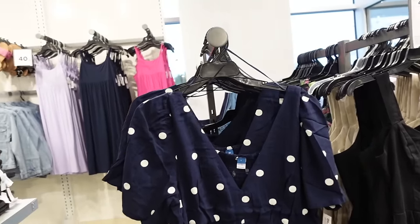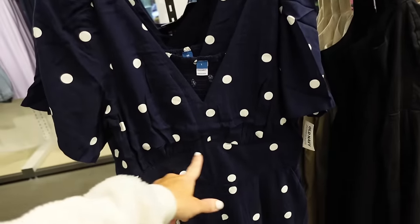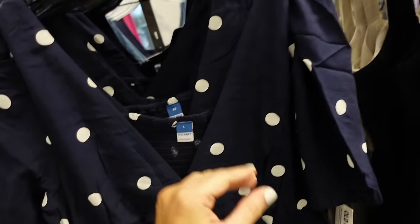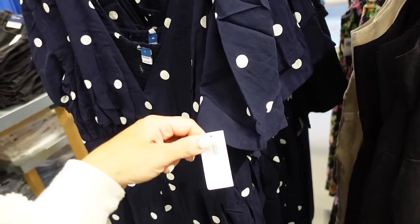A puff sleeve jumpsuit — this one has that plunging V-neckline, the little shoulder detail, seam detailing under the bust, straight through the leg, with the smocking in the back. Comes in the blue and white dot. I think they have 40% off everything until the 22nd. Regularly $44.99.